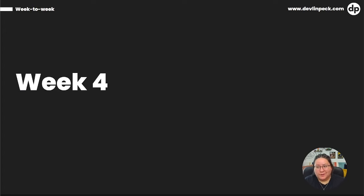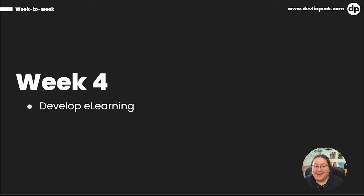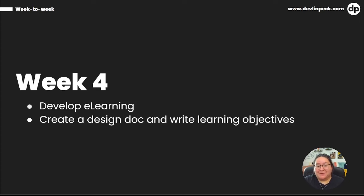In week four, the feedback for the project two storyboard is in, and Jesse is ready to start developing the e-learning for project two and making the project come to life. Stakeholders have also accepted Jesse's proposed solutions, so Jesse is ready to start working on design docs and writing learning objectives. If you want to learn how to write effective learning objectives aligned with business goals, check out the video Kristen just did — linked in the description below. And that wraps up our month with Jesse.